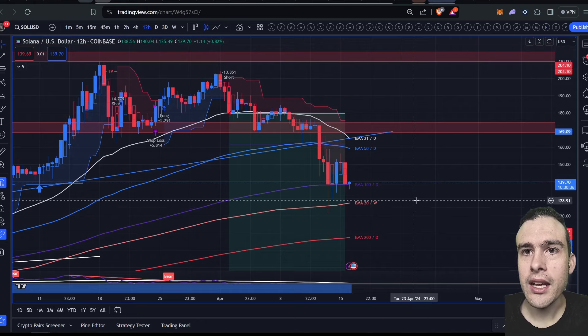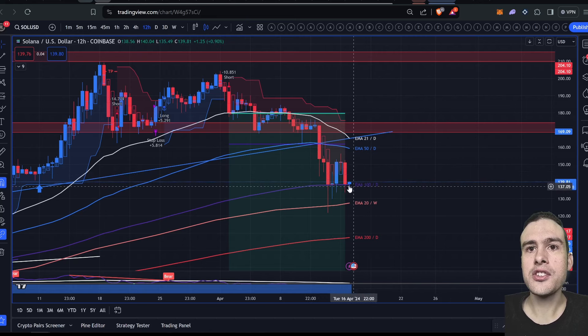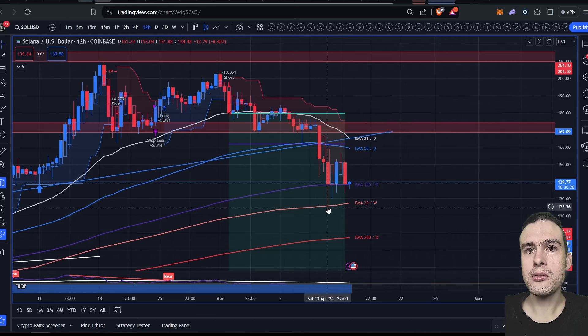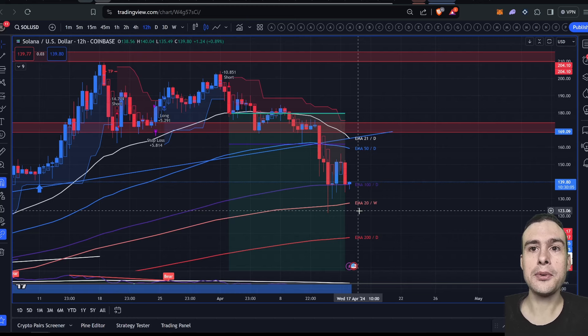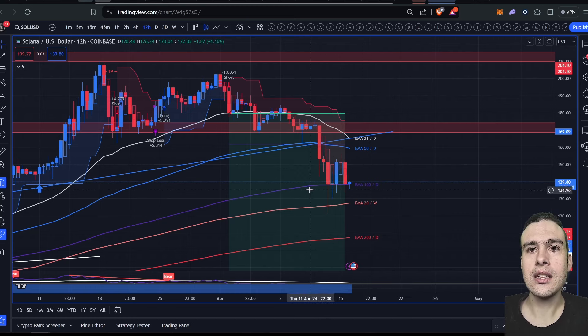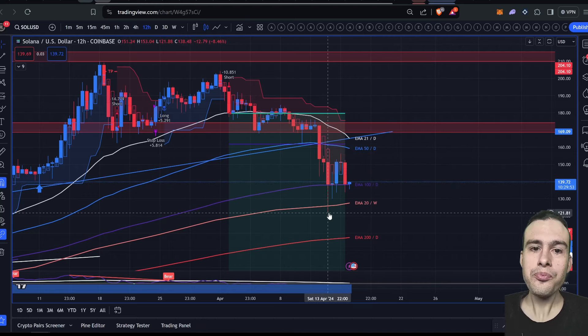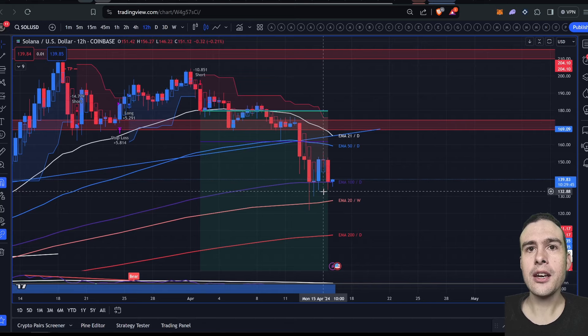We're at the 100-period daily moving average, which has acted as support. We wicked all the way down to the 20-week exponential moving average at $125, getting as low as $122.44 on Coinbase. Binance actually went all the way down to around $118 or $119, which would have been an amazing buying opportunity. Unfortunately I bought at $138.